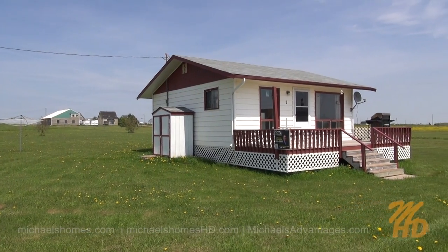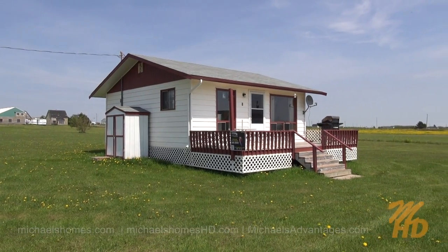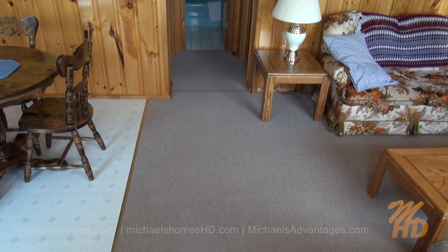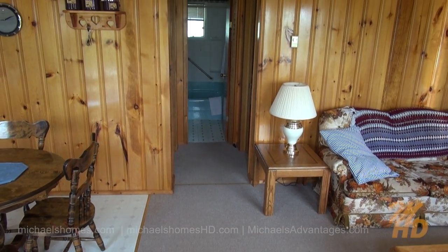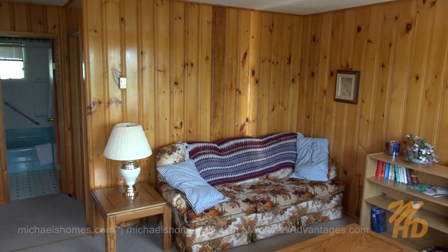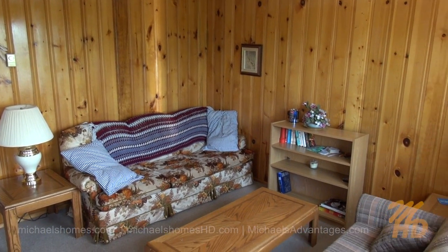Welcome to 8 Raymond. One of the nicest, cleanest cottages you'll see in this price range. Ready to move in tomorrow. As I walk through the front door, I can see the bathroom right in the middle of the hallway there. And then we have a little bit of a lounging area, or a TV room.